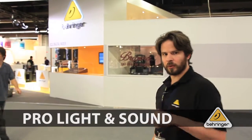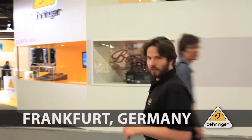In case you couldn't get a ticket to Frankfurt, we wanted to give you a little bit of a tour of the booth and all the products we're showing this time around. Come a little closer. This is actually a rare window of opportunity — there's not a massive crowd around the X32.